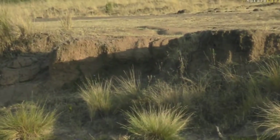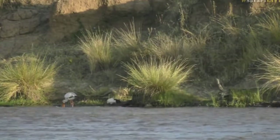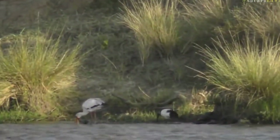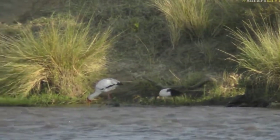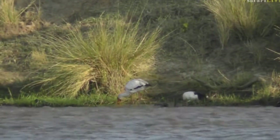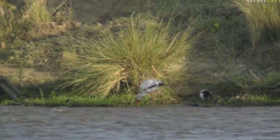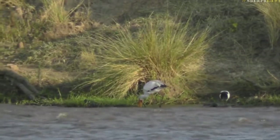Let me see if I can get you a little bit closer. I always get the joystick the long way around. And a sacred ibis has just joined this yellow-billed stork in its quest for some breakfast. It's quite interesting that the sacred ibis is following behind.